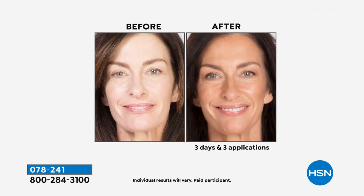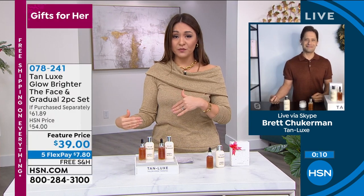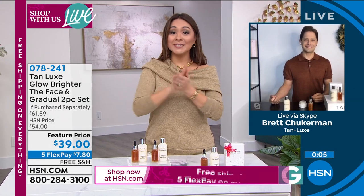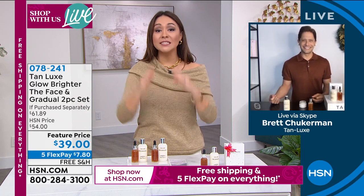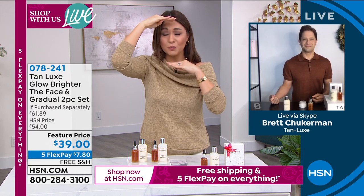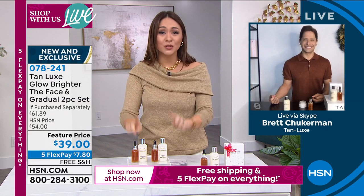We're showing the before and after of three days, three applications — but this is two to four hours. You don't have to wait three days. We're just giving you an indication of where you can go with this. If I put this on before I came to work, I'll have the glow by the time I step out in front of the camera. I just do the whole thing — and this is the perfect time for the face, because even if you're wearing sweaters, this is still the part everyone's going to see.